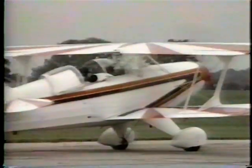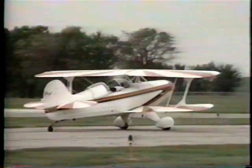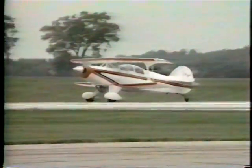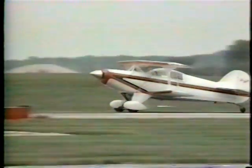Skybolt 79, Delta-Q, we're ready for takeoff. Rockford Tower: Skybolt 79, Delta-Q, turn right, heading 240, runway 18, cleared for takeoff. Roger, right heading 240, proper takeoff, runway 18. All right, we're all set.